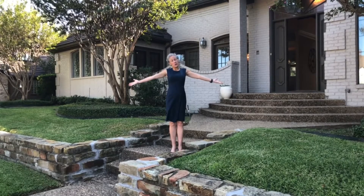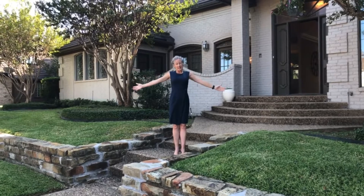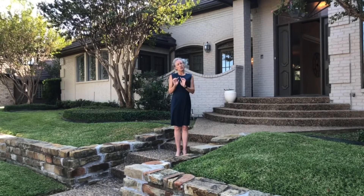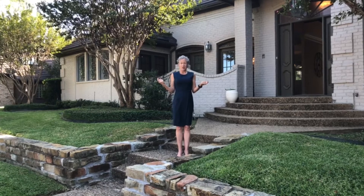Hello, welcome to Cottonwood Valley neighborhood. It's a gated community in Las Colinas, Irving. The cool thing about Cottonwood Valley is that it surrounds a PGA rated golf course, the Cottonwood Valley Golf Course.